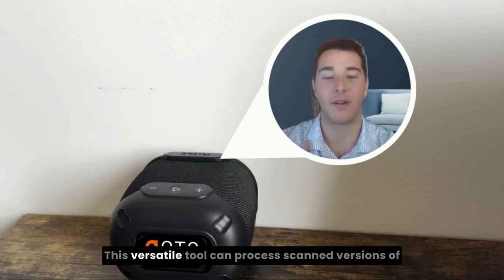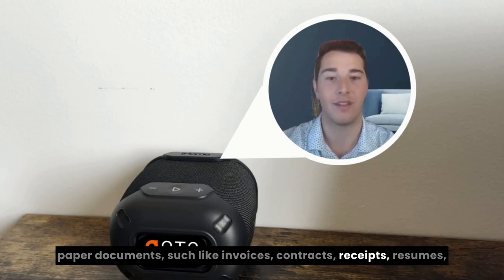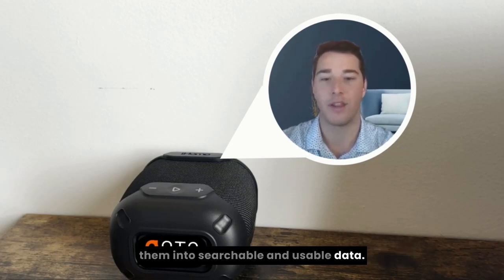Let me give you an example. This versatile tool can process scanned versions of paper documents such as invoices, contracts, receipts, resumes, and much more like PDFs and spreadsheets, converting them into searchable and usable data.